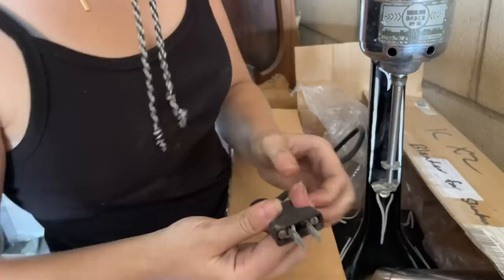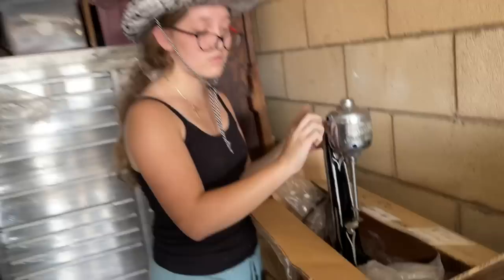I think a giveaway that it's older is the switch right here — and the bolts are on the outside. They don't make stuff like that anymore. Let's move on to the next box.